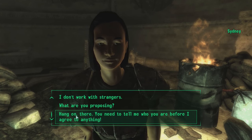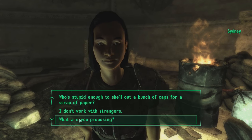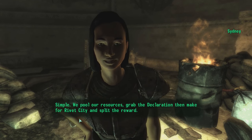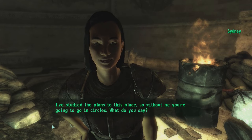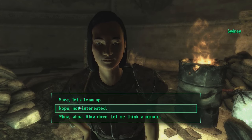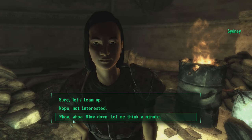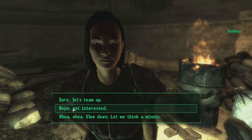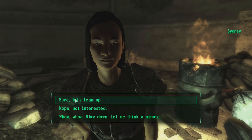I think he mentioned something about that — it's been a while so I don't remember all the details, but I think he said he already sent someone to retrieve the Declaration. 'Who's stupid enough to shell out a bunch of caps for a scrap of paper?' Well, we've met the guy. 'I don't work with strangers — what are you proposing? You need to tell me who you are before I agree to anything.' Sure, what exactly are you proposing? 'We pool our resources, grab the Declaration, then make for Rivet City and split the reward.' Sure, let's team up.